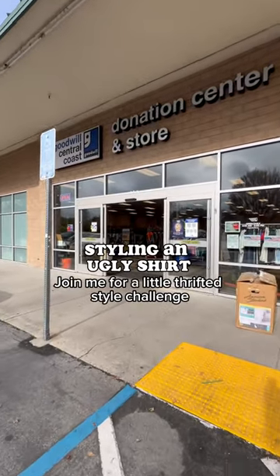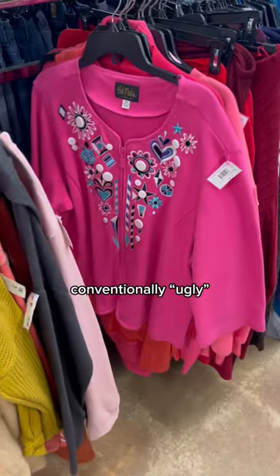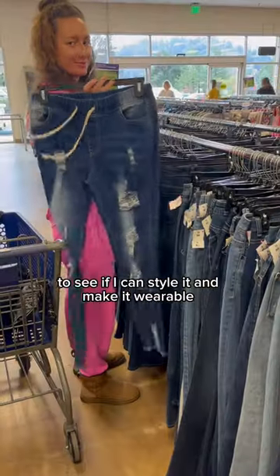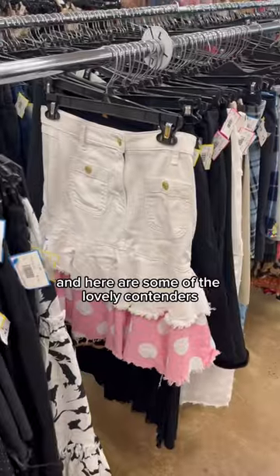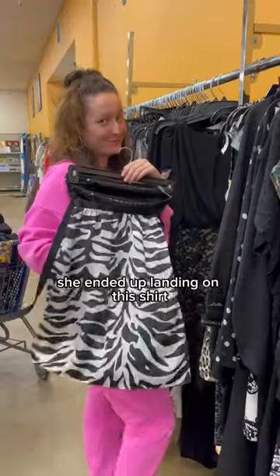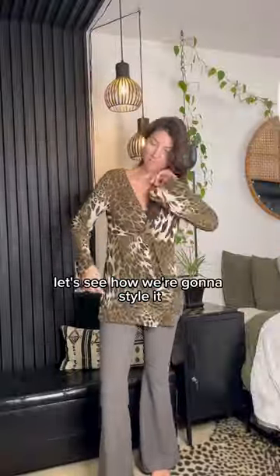Join me for a little thrifted style challenge. I asked my friend to thrift me something that was conventionally ugly to see if I can style it and make it wearable. Her budget is $10, and here are some of the lovely contenders. After searching the whole store, she ended up landing on this shirt that came in at a whole $7.99. Let's see how we're going to style it.